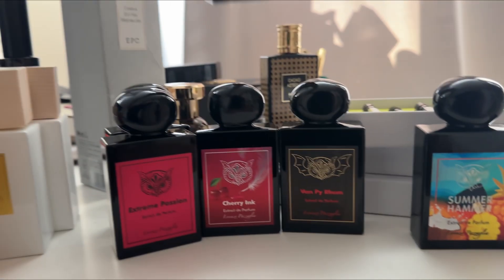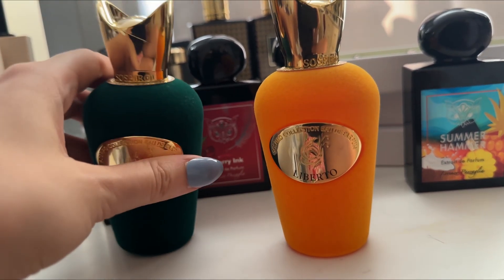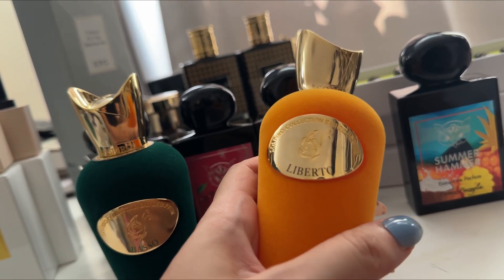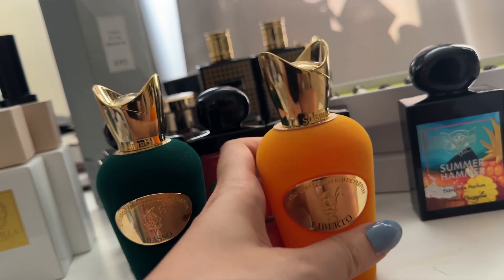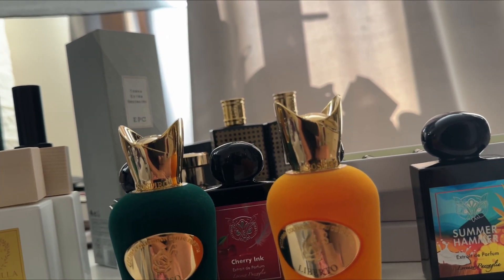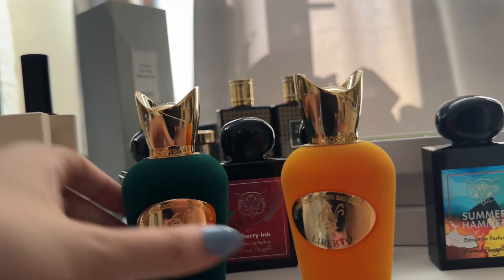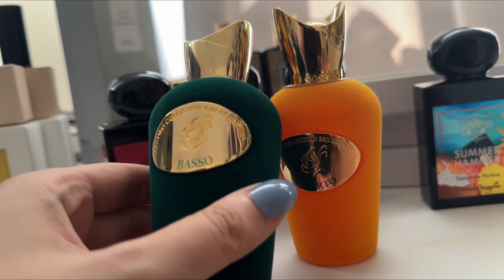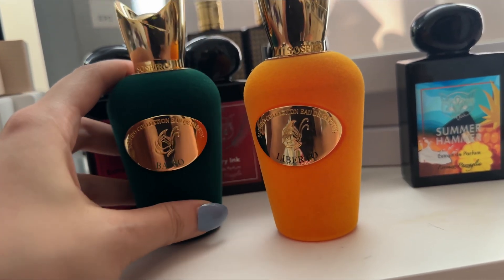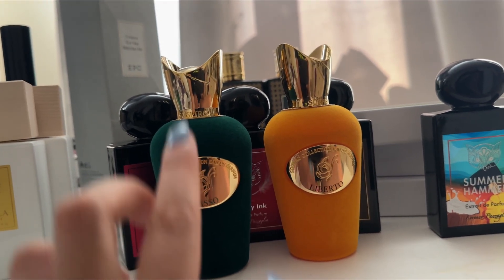The next fragrances are from Sospiro — I basically just love this brand at this point. Liberto is a very different fragrance even for me — it has peach, bergamot, green notes, and ozonic notes. It's definitely very ozonic and green; you can smell the peach but it's a green peach. It smells incredible in summer but you need to try it first. Basso is a little more masculine — it has grapefruit, carnation, vetiver, and celery seeds. My partner absolutely loves it.